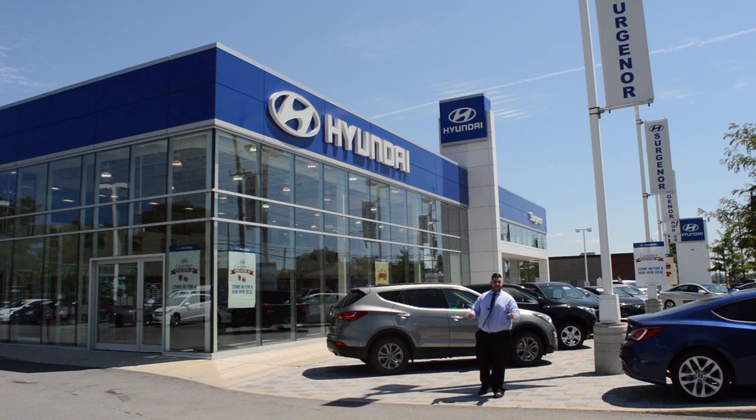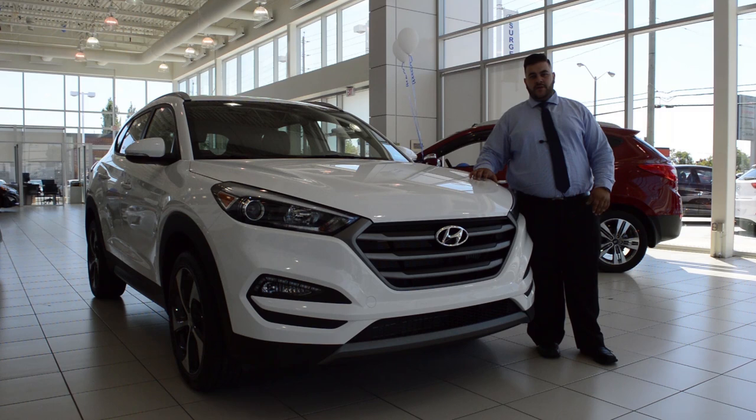It's Fareed back at Surgeon Hyundai and today we have a huge surprise for you guys. Let's go take a look at what it is. This here is the all new redesigned 2016 Hyundai Tucson.